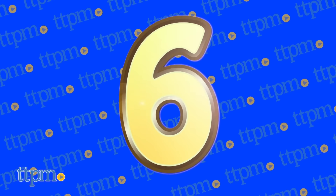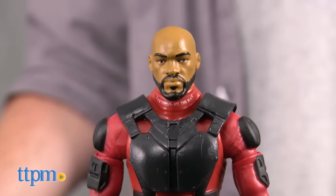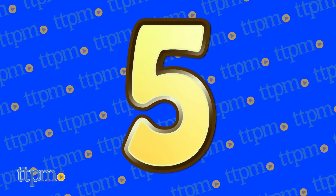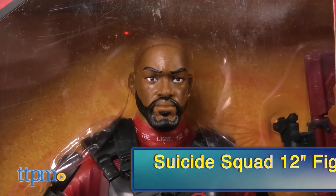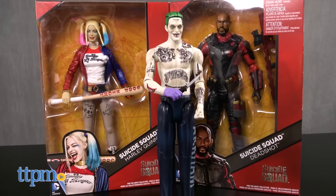At number 6 and 5, our visitors are all about the super hot Suicide Squad figures. At number 6, we have the Suicide Squad 6-inch collect and connect Harley Quinn, Deadshot, and Batman from Mattel. And in the number 5 slot, we've got the outrageous and great-looking Suicide Squad 12-inch Deadshot, Harley Quinn, and the Joker, also from Mattel.